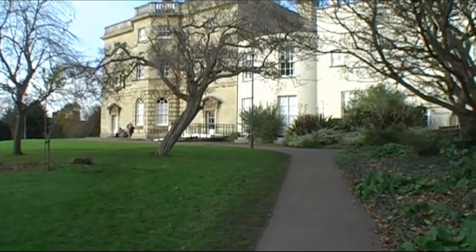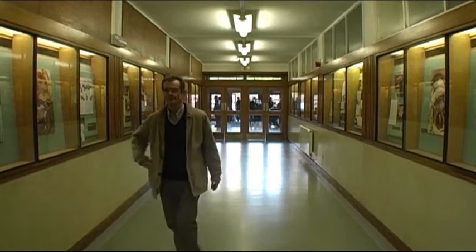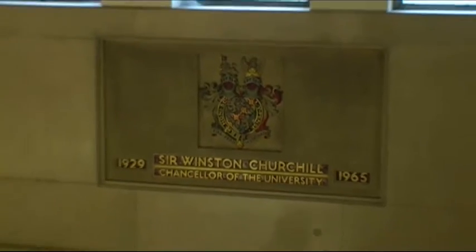The University is the largest employer in the city, with about five and a half thousand employees and about eighteen and a half thousand students.